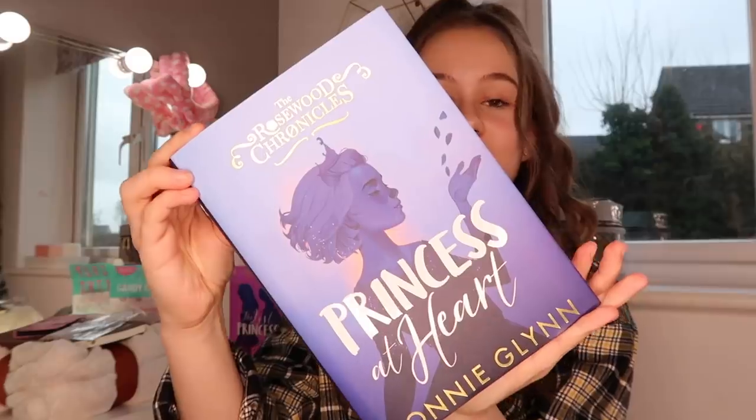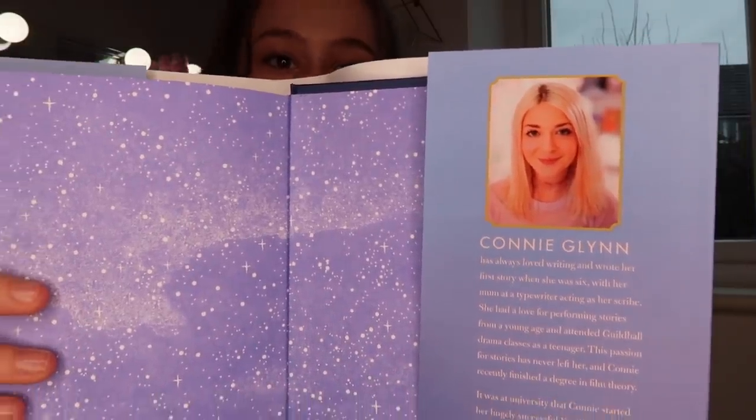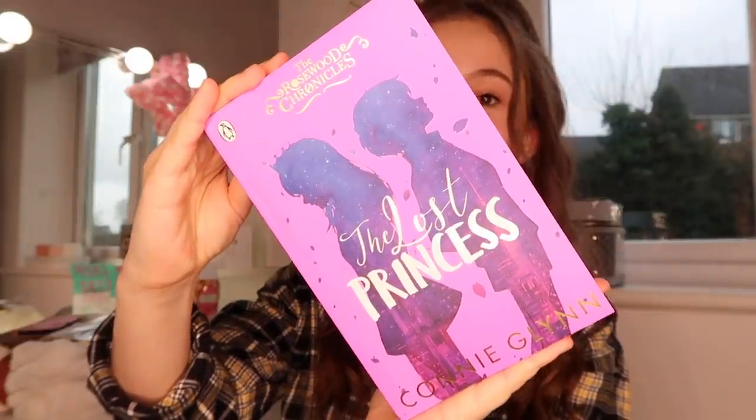The next part of the video is sponsored by Penguin and I'm going to be showing you the fourth book in the Rosewood Chronicles series. This book is called 'Princess at Heart' and if you're a fan of Princess Diaries and Harry Potter, this book is definitely for you. The author is Connie Glynn, and there's also another book from the series called 'The Lost Princess.' I thought this would be the perfect gift for my cousins — Grace is obsessed with princesses and Ella is obsessed with Harry Potter.